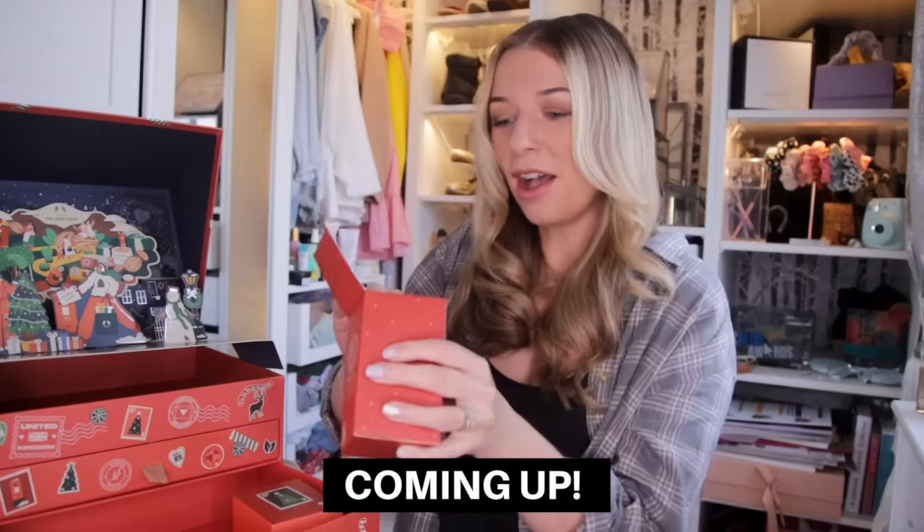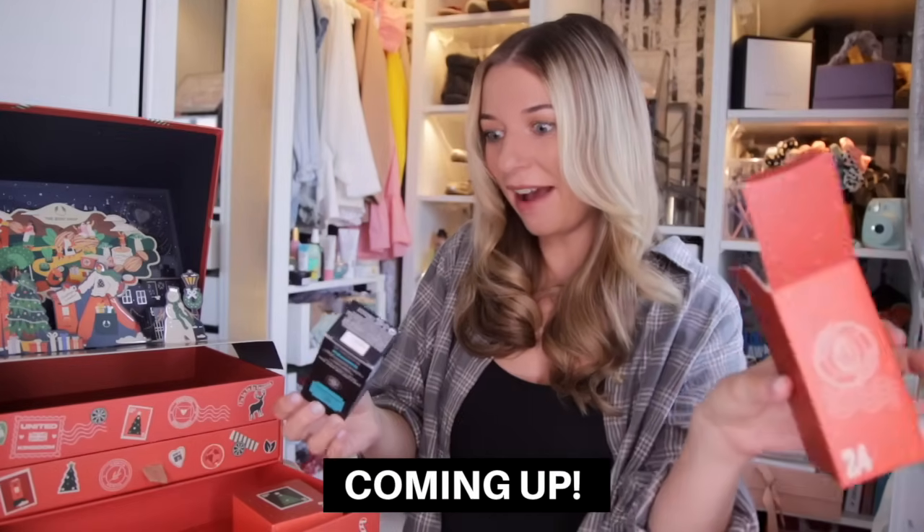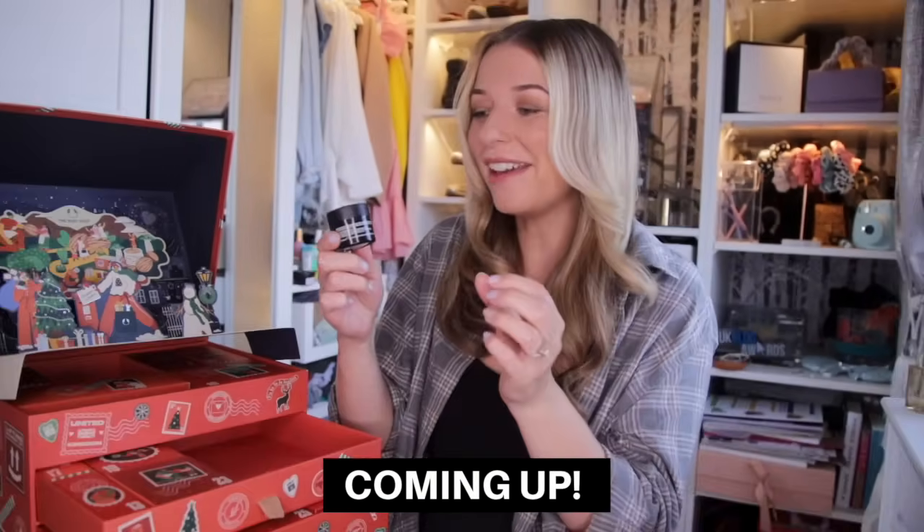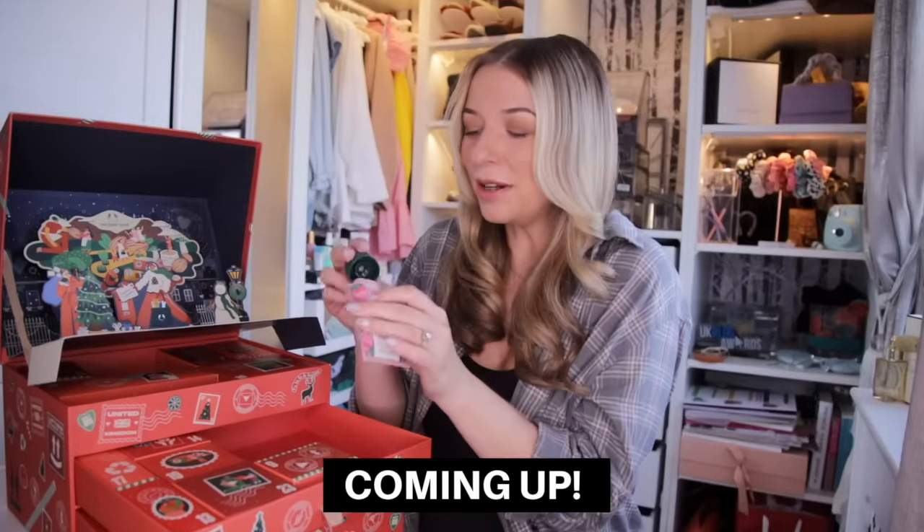Oh my gosh, I'm so dreamy. We've got this in here. I love this so much. Love it. Smells just so damn good.